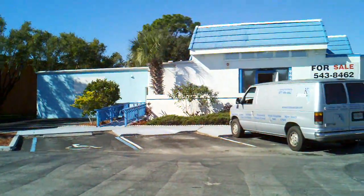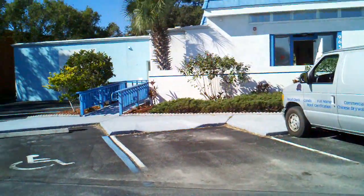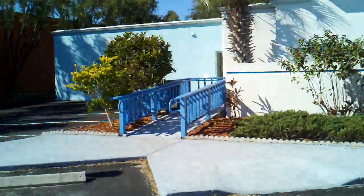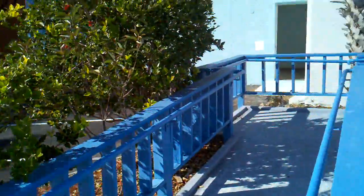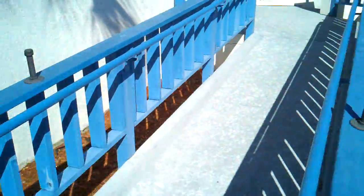Hi, this is Phil Romano for RE-MAX Affinity. Today is November the 23rd of 2012 and I'm at the Pondella Road property, 965-971 Pondella Road, that is under contract for Paws Lee County. And we're going to do a quick video walkthrough.